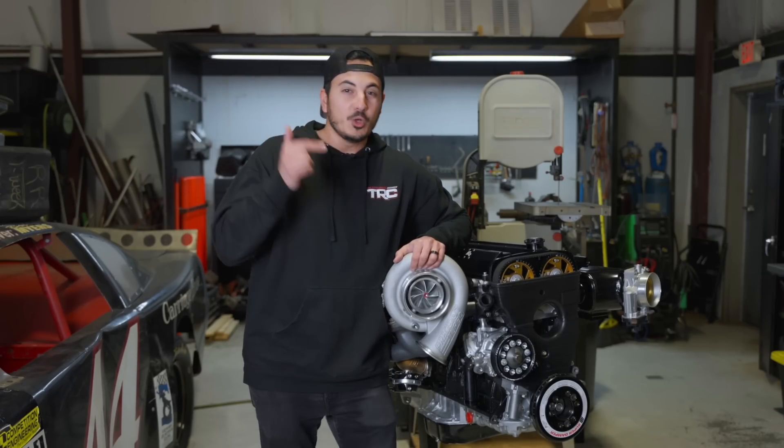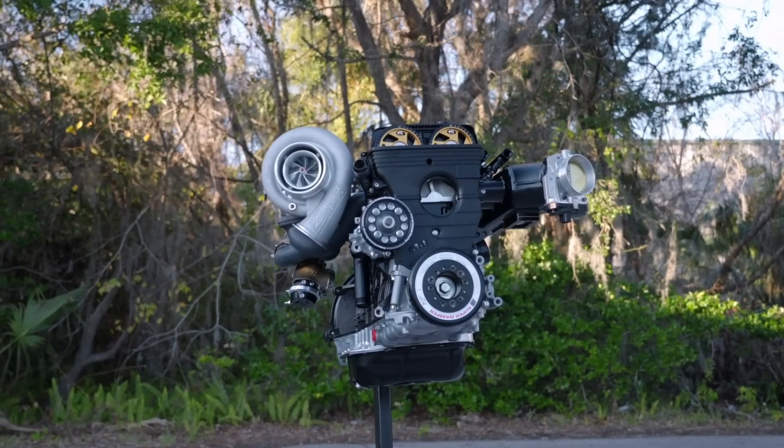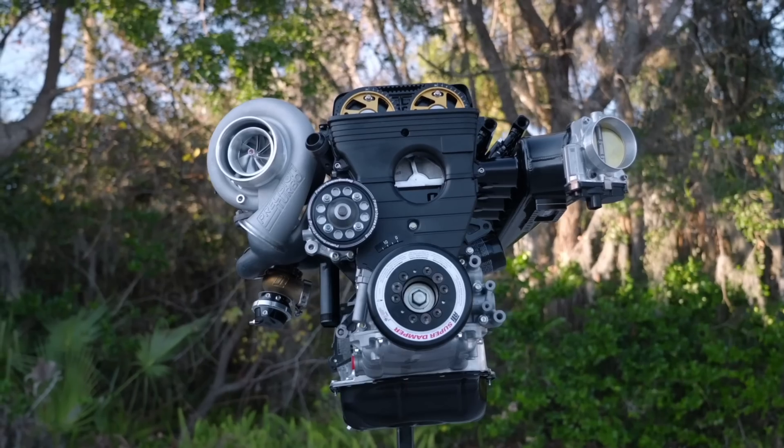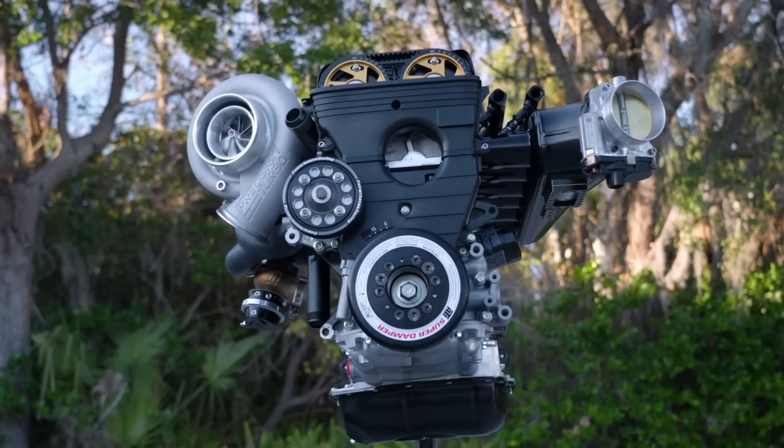We're talking everything from oil pan to valve cover, precision turbo, upgraded intake and exhaust manifolds, upgraded fueling, and so much more. The full parts list will be down in the description below, so make sure to check that out.